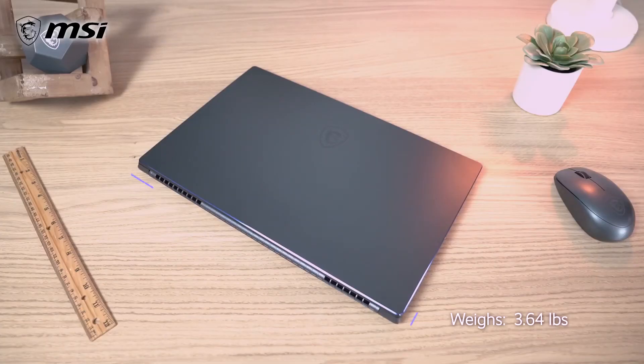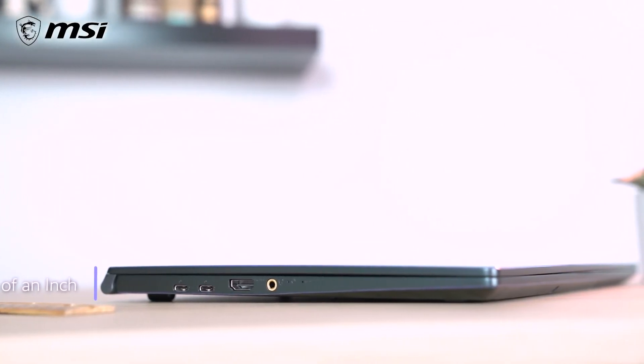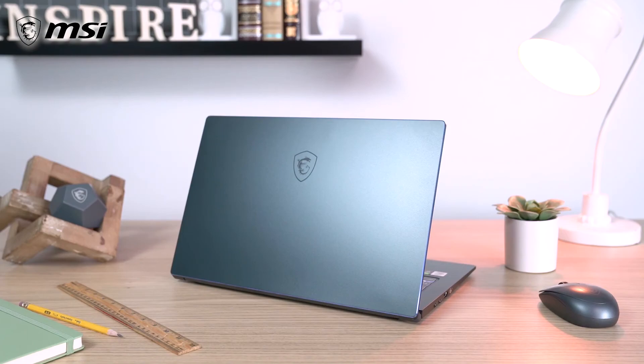The Prestige 15 weighs in at a mere 3.64 pounds and measures out to approximately 14 by 9 inches, and a little over half an inch in height when the lid is closed. Tap into the spirit of creativity with the new MSI Prestige 15.